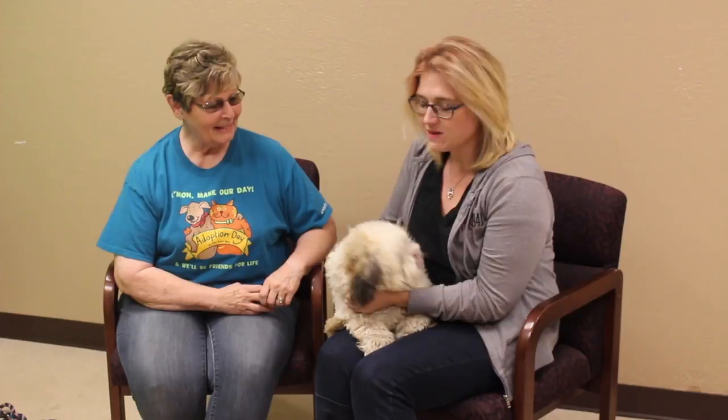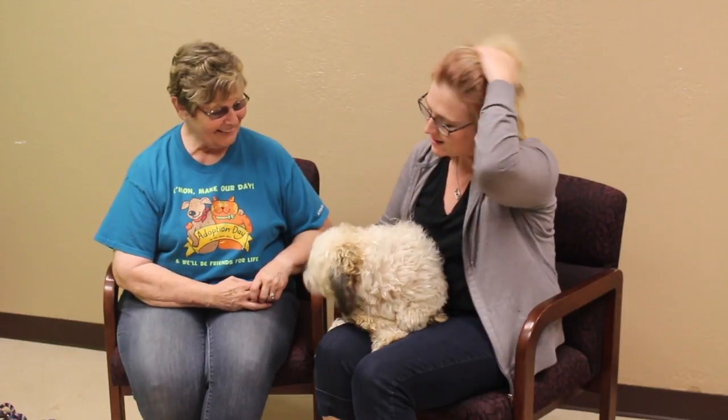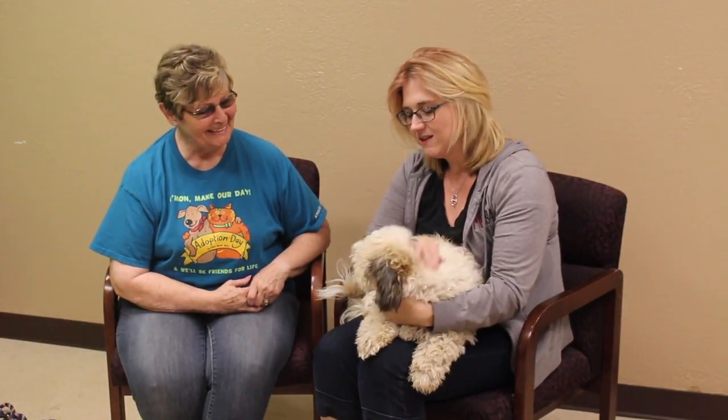Hi and welcome to this week's Mix Adopt-a-Pet. With us today we've got a big ol' fluff ball. This is Charlie. Now Patty, who's with the MLS PCA, obviously he needs a little grooming, but I love the fluff ball too. He just wants to get down and play.